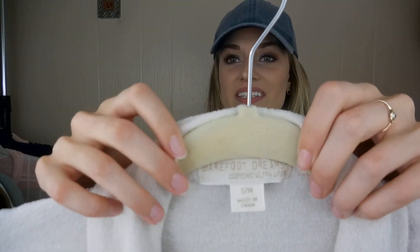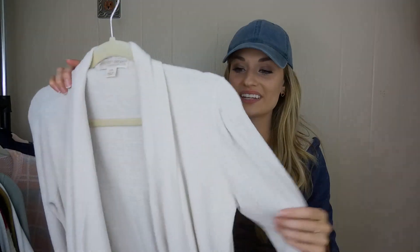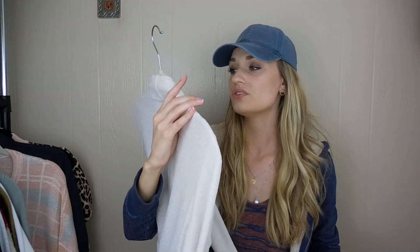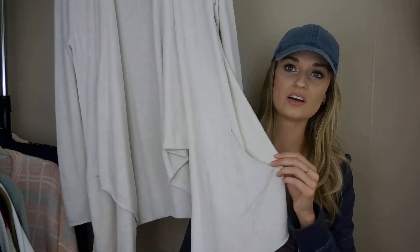I was super excited about this next find. I have never, ever found this brand — Barefoot Dreams. I see people find it all the time and I'm always so jealous because it looks so soft and cozy. And it definitely is. This is the Cozy Chic Ultralight line, which I think is the most popular because it's the softest.